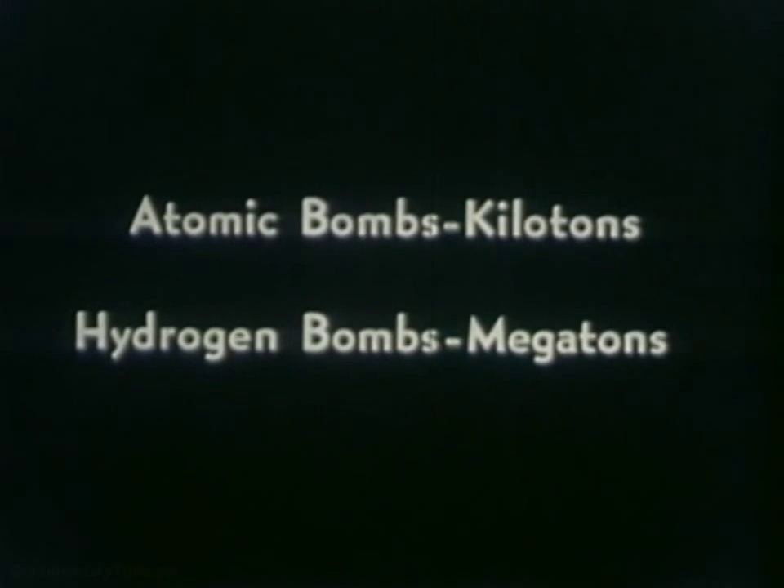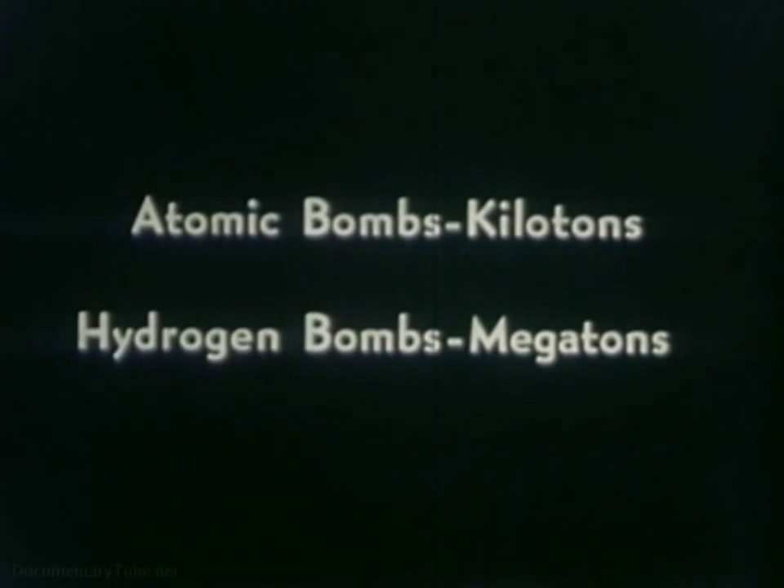In the picture we are about to see, we must remember that the explosive power of atomic bombs used in this test was in the kiloton range. The explosive power of today's hydrogen bomb is measured in terms of megatons. What does that mean to us?